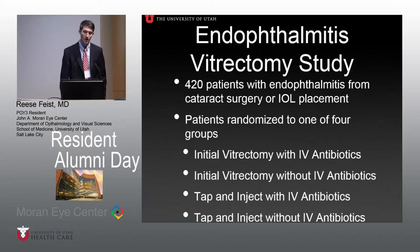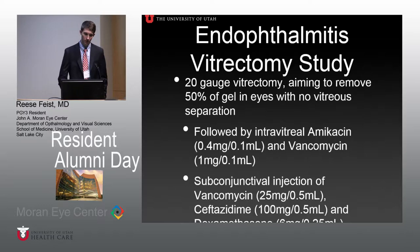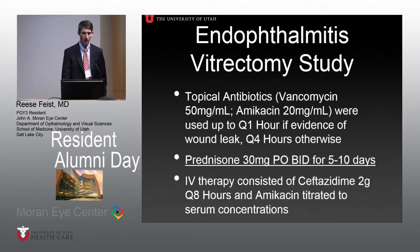As justification for this study, I'll review existing literature. The Endophthalmitis Vitrectomy Study looked at 420 patients with endophthalmitis after primary cataract or secondary IOL placement, randomized into four groups: initial vitrectomy with or without antibiotics, and tap and inject with or without IV antibiotics. Vitrectomy used 20-gauge, aiming to remove about 50% of the gel in eyes with no vitreous separation. This was followed by intravitreal amikacin and vancomycin, plus subconjunctival injection of vancomycin, ceftazidime, and dexamethasone. They also used topical antibiotics — vancomycin and amikacin — up to every hour alternating if there was wound leak or infection, otherwise every four hours. For IV therapy they used ceftazidime and amikacin, with amikacin titrated to serum concentrations.